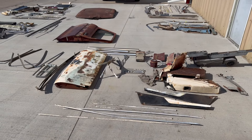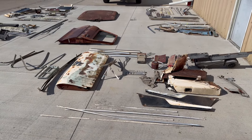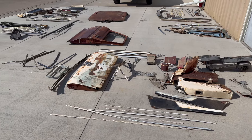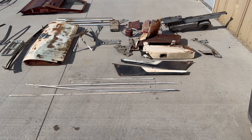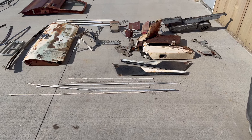I somewhat have stuff kind of sorted by make. We've got Ford, Chrysler, and GM all sorted out here, laid out on the ground to check it out. This first batch right here is Ford stuff — we'll start with that and kind of work our way around.